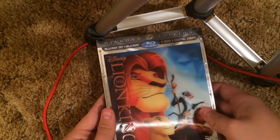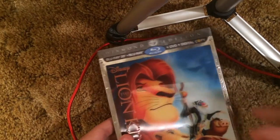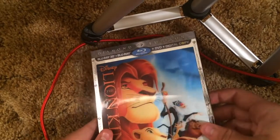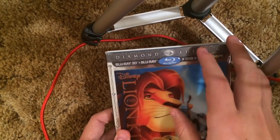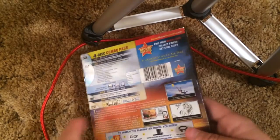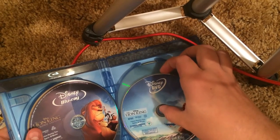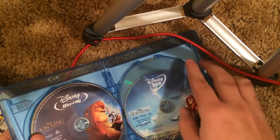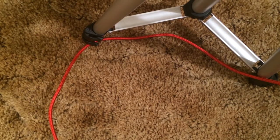Lion King in 3D — another very, very epic slipcover. It moves slightly — titles embossed. They did artwork on the disc — same as the Finding Nemo one, that's awesome. Thank god they did that on these releases at least.